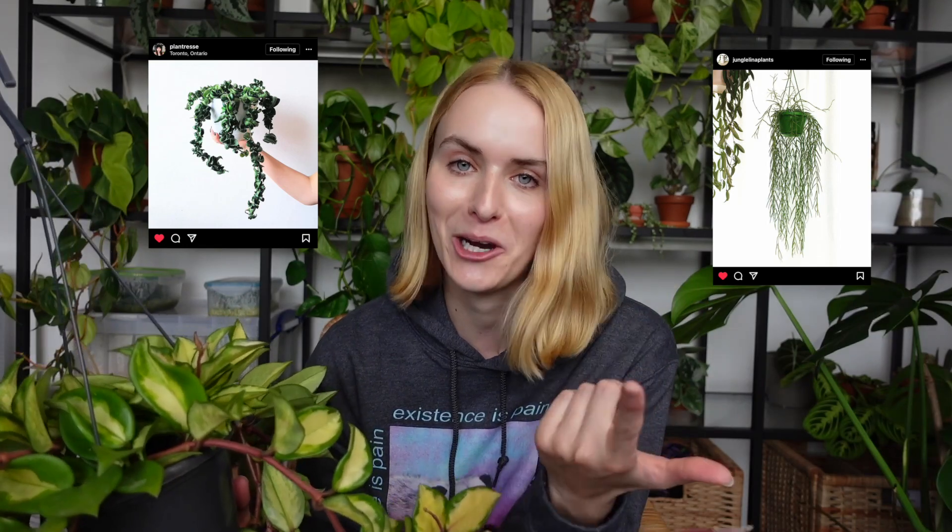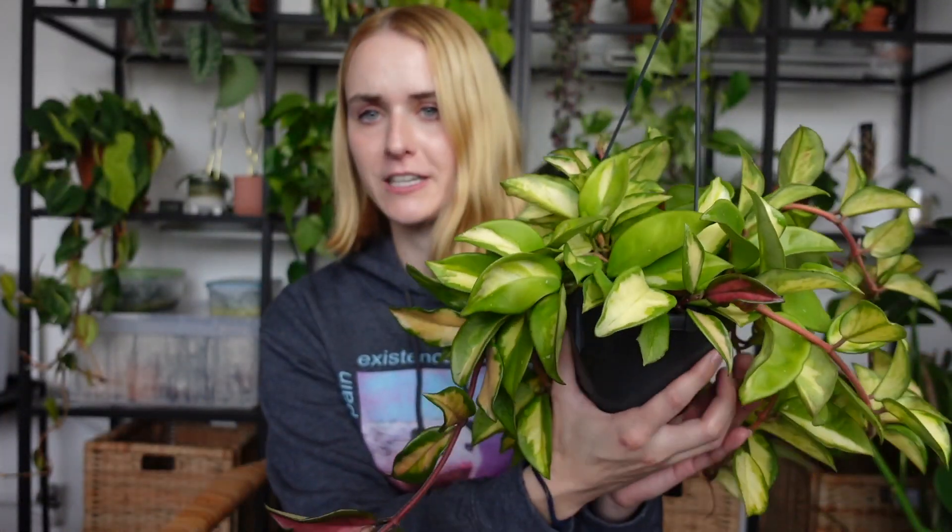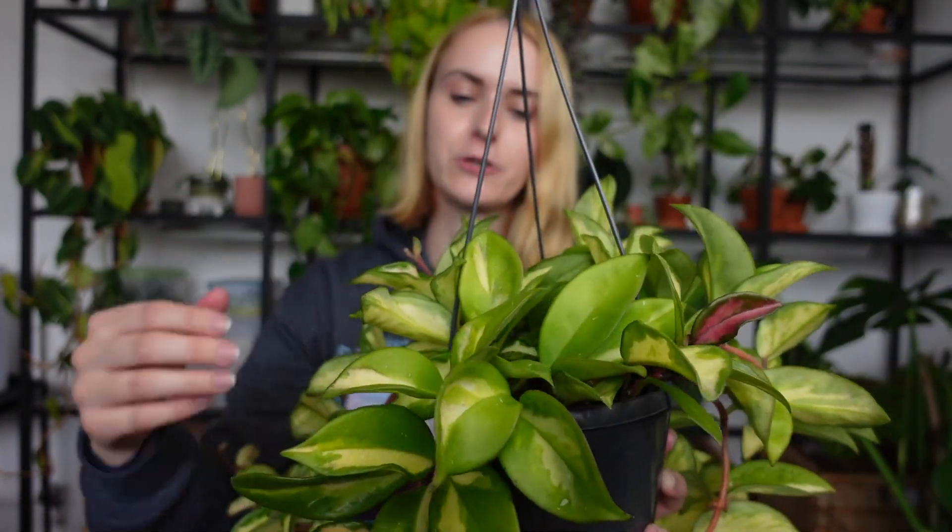The next genus on the list is hoyas. From my experience, hoyas are the meal of choice for one pest in particular — mealybugs. This one did have mealybugs itself, but luckily it hangs alone in the conservatory away from other plants, so we didn't have a full-blown infestation. Two hoyas I don't personally own that are known pest magnets are the Hoya kerrii compacta and Hoya linearis. Because hoyas grow waxy and hard, they have a lot of crevices where mealybugs can hide.